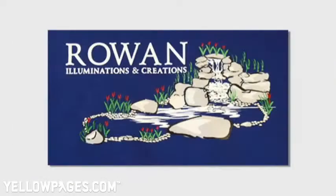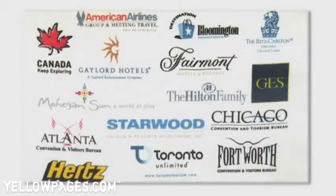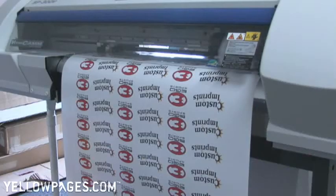Signs, yard signs, banners, and commercial signs. Digital Printing, including stickers, labels, and magnets.